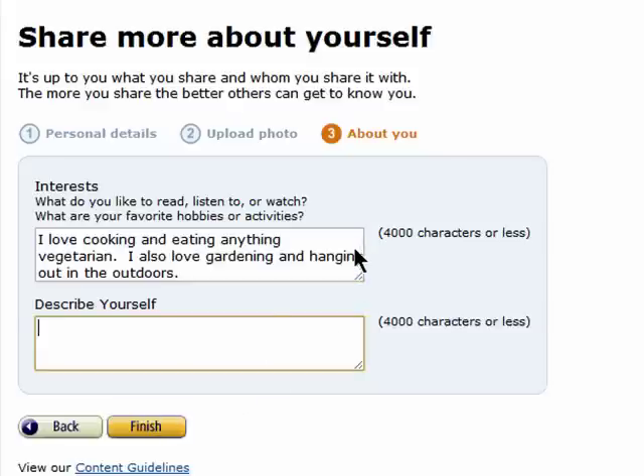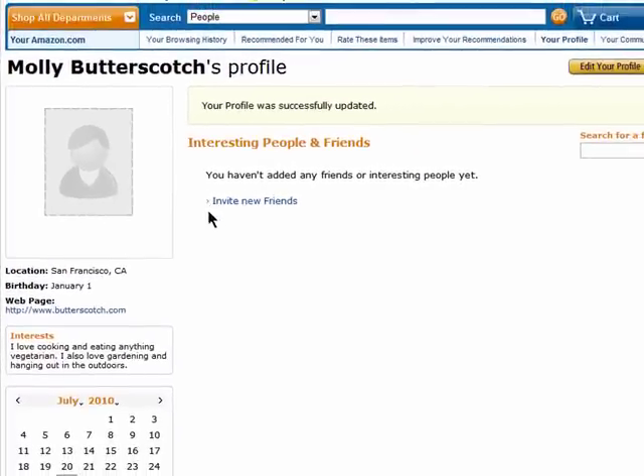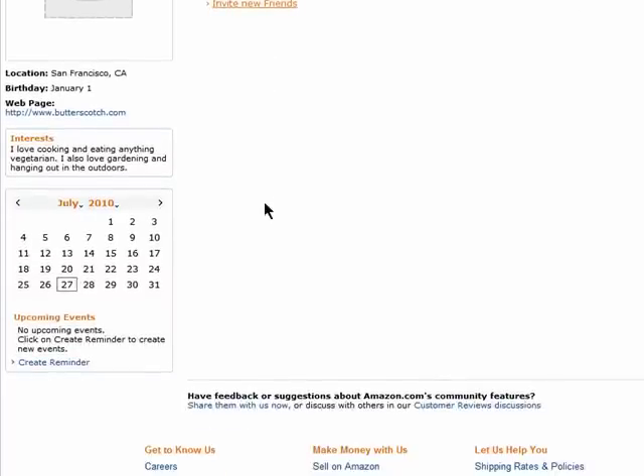You can add your interests. Here's a profile I created, and you can invite your friends to keep up with what they're buying on Amazon. You can even create events on your own calendar and share them with friends.